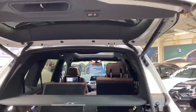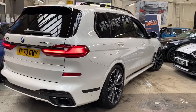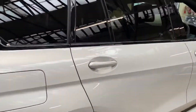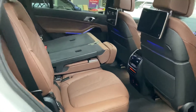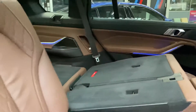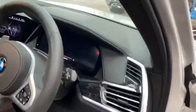We've still got quite a bit to show you on this wonderful Mineral White X7 30d M Sport. We currently have the air suspension in its lowest setting, however that can be controlled manually or left in its automatic setting. Running around to the driver's side, the folded third row seat is easy to raise again — just click the button and it folds straight back up. Everything is designed with convenience and luxury in mind on the X7.